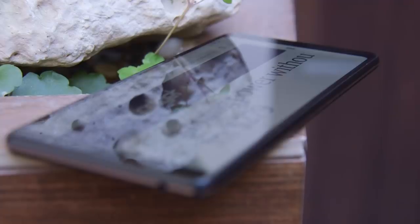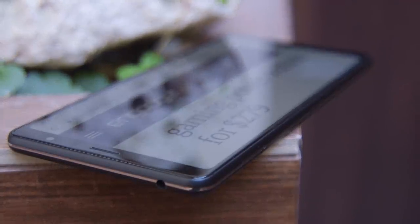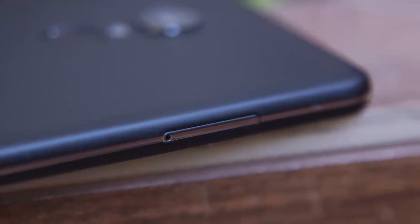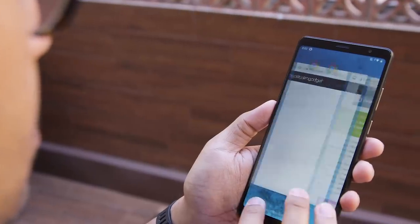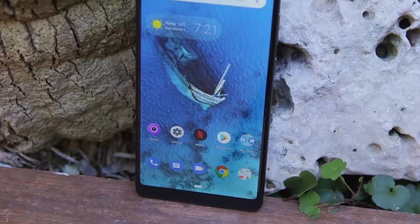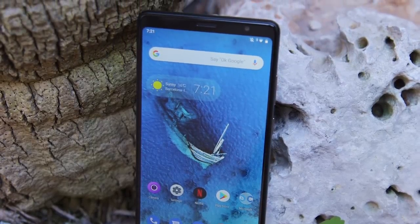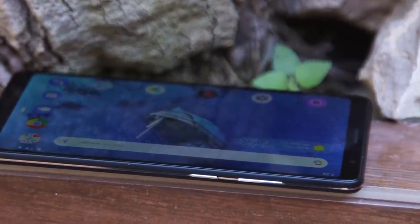It uses a Qualcomm Snapdragon 450 chipset — that's an octa-core chipset with three or four gigabytes of RAM — and the limitations do become apparent pretty quickly. Just swiping around through the Google feed, for instance, you see a bit of stuttering as you're scrolling, and that persists when you jump into Chrome and start reading things online. It's not maybe the biggest deal breaker out there, but it is something to be aware of, especially when this is kind of meant to be the one device that you take with you everywhere.